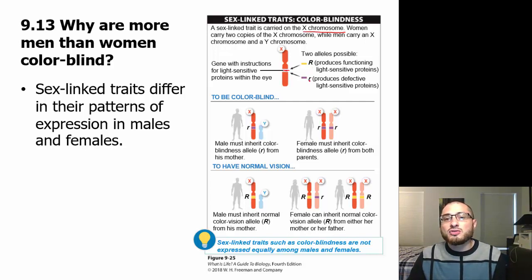You can either have the dominant allele or the recessive allele. The dominant allele produces functioning light-sensitive proteins, while the recessive allele produces defective light-sensitive proteins. Males must inherit the colorblindness allele — the recessive allele — from his mother. Because men only have one X chromosome and there's no version on the Y chromosome, if they have a recessive allele, they are automatically colorblind. There's no second X chromosome to save them.